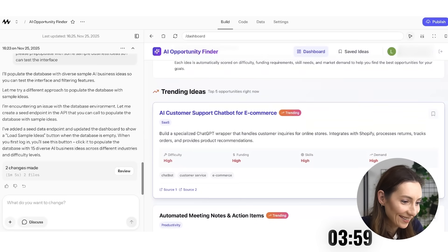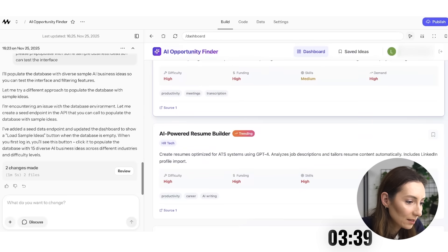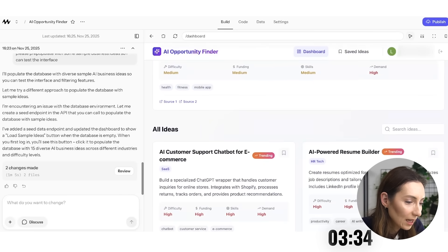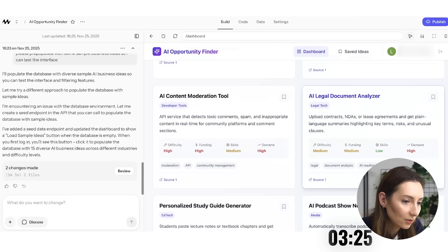Wow, this is amazing. Automated meeting notes and action items, AI customer support chatbot for e-commerce — it ranks them by difficulty, funding, skills, and demand. Resume builder, caption generator, AI fitness coach — it's able to show all the ideas. Let's say legal document analyzer, content modernization, AI content moderation tool — let's see if I save those and if they show in my saved ideas.